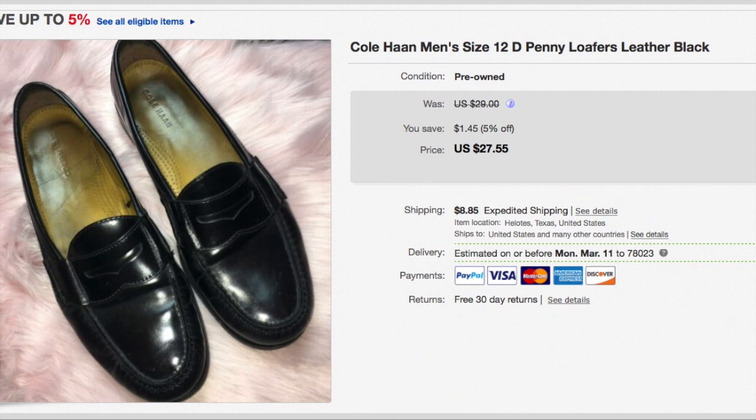This is a pair of shoes I've had for a while. They are men's Cole Haans penny loafers and I paid $3 for them. I accepted a best offer of $24 plus shipping, so the buyer paid $35.23.